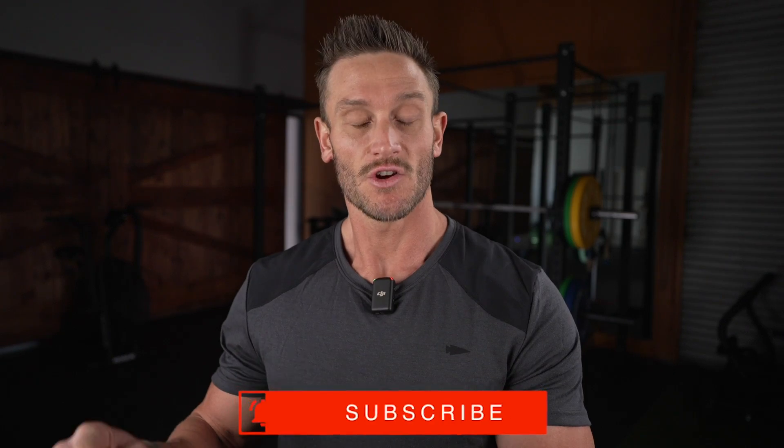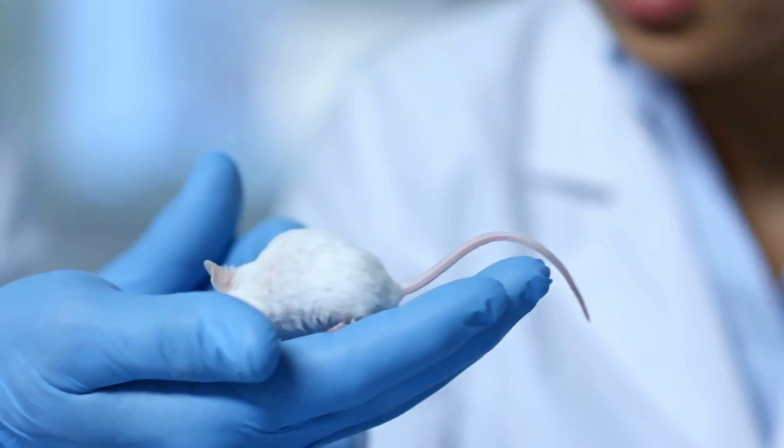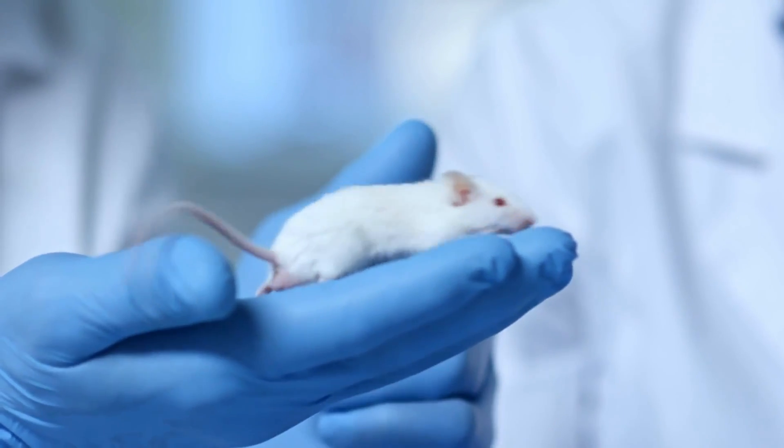So when we reduce these liver enzymes to this degree, it's indicating a protective effect — DHQ in rats was protecting the liver from whatever toxin was used to induce liver damage. What's extra fascinating is they saw an upregulation, an increase in superoxide dismutase by 29%, which is one of the most powerful endogenous built-in antioxidants.